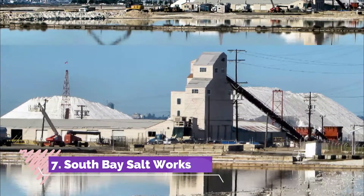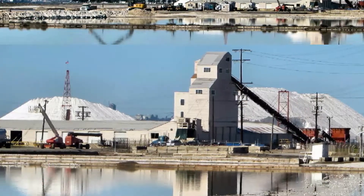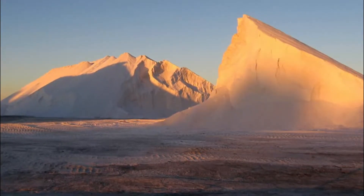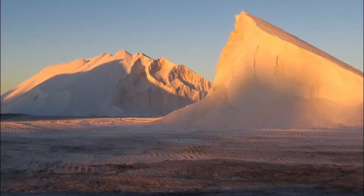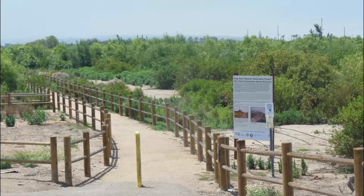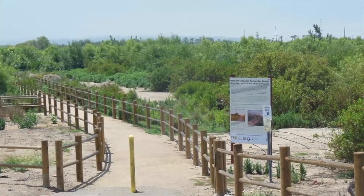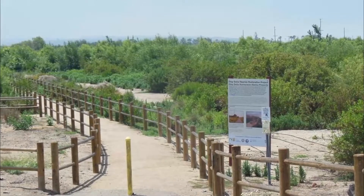Number seven: South Bay Salt Works. The South Bay Salt Works is a salt factory in the south bay region of southern San Diego that dates back to 1871. Initially opened as the La Punta Salt Works, it was the sole supplier of salt for southern California before being purchased and renamed the Western Salt Company in 1902.